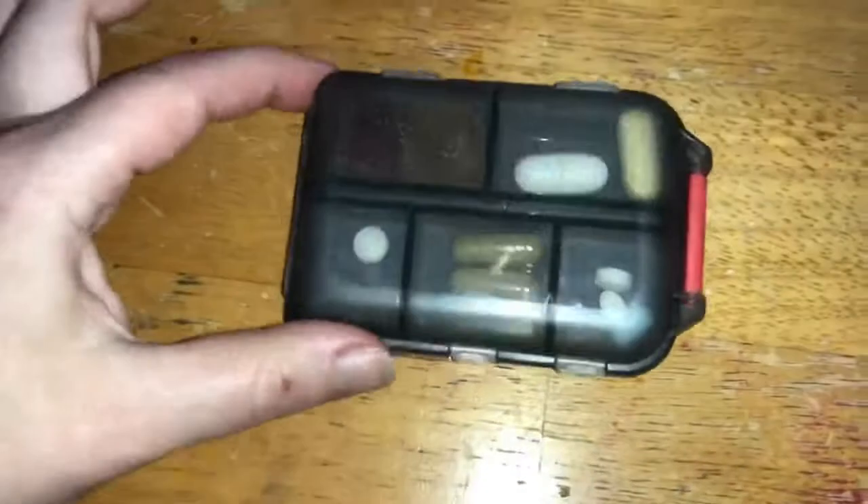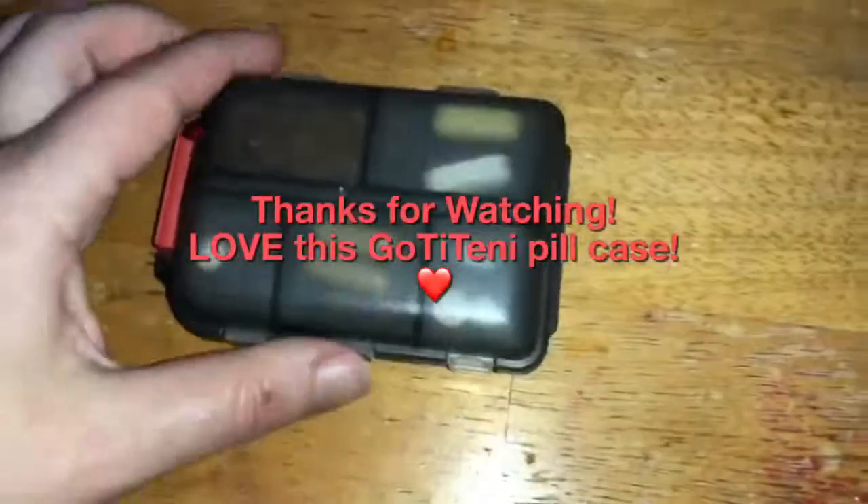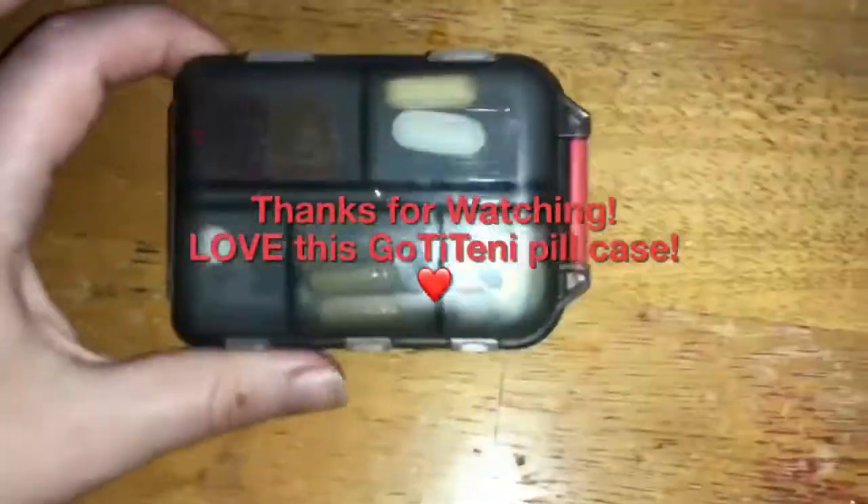This case stays closed without any of your pills falling out. I absolutely love this pill case.